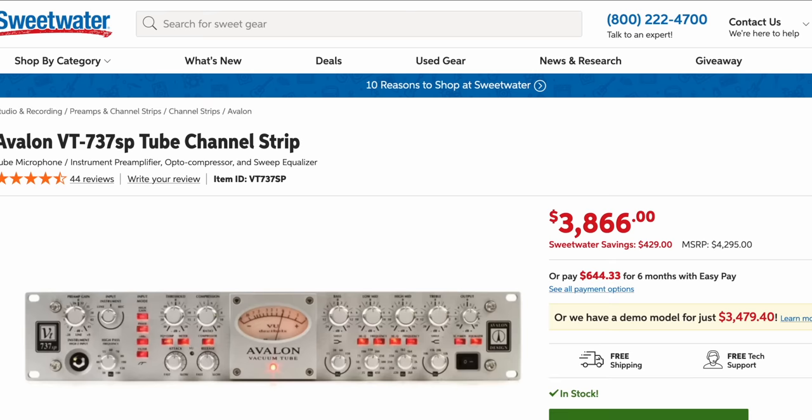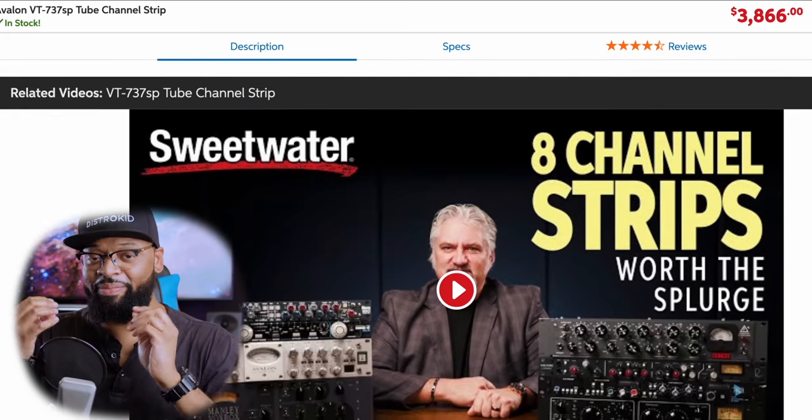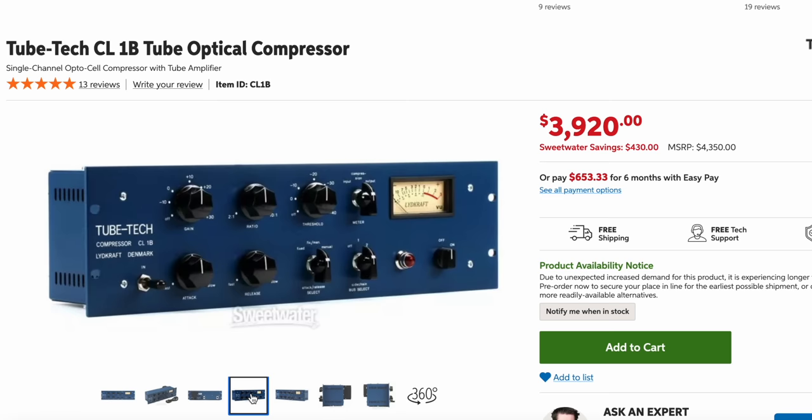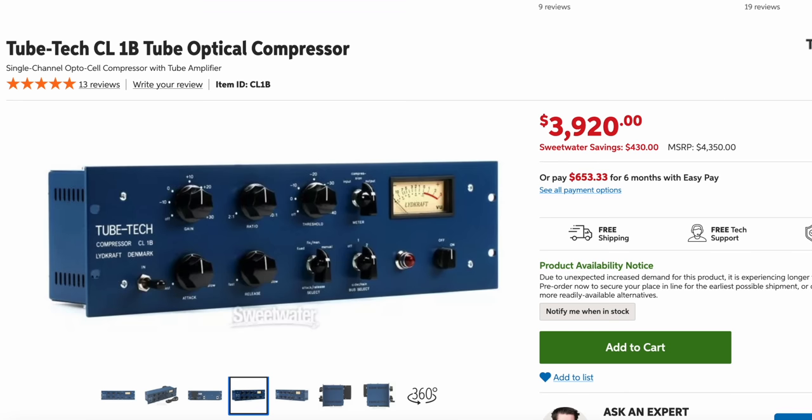They went from the Telefunken ELAM 251 into the Avalon 737 — but here's the impressive part: they bypassed the compressor on the Avalon. They went from there to the Tube Tech CL1B compressor, which Beyoncé uses all the time. This information is verified by Stewart White, the producer of Everything Is Love. Stewart White also previously used the Telefunken ELAM 251 on Beyoncé's vocals for Lemonade — the entire album. So the chain is: Telefunken mic, Avalon 737 preamp only, then directly into the Tube Tech CL1B.